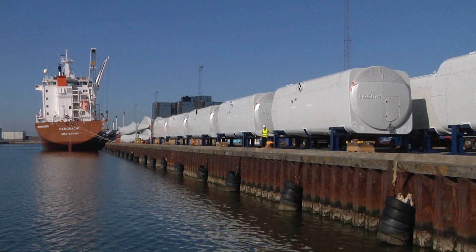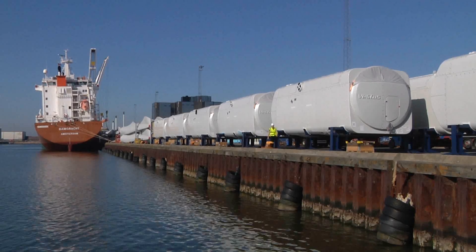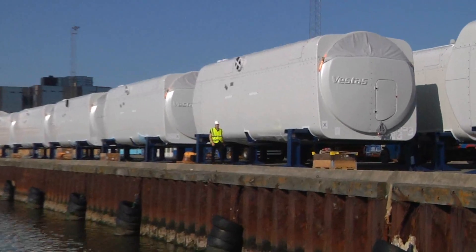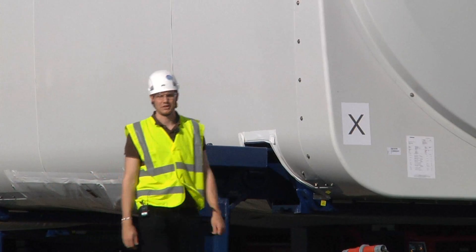This is Esbjerg Harbour on the west coast of Denmark. Here, Vestas' first large-scale produced V112 3MW wind turbines are being loaded onto a ship bound for the MacArthur project in Australia.